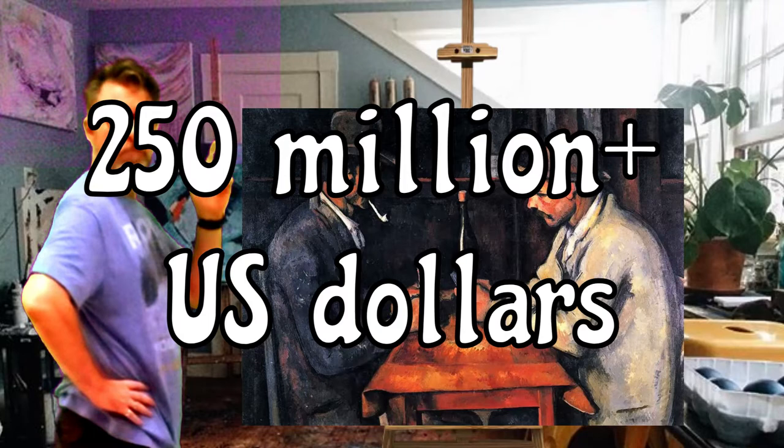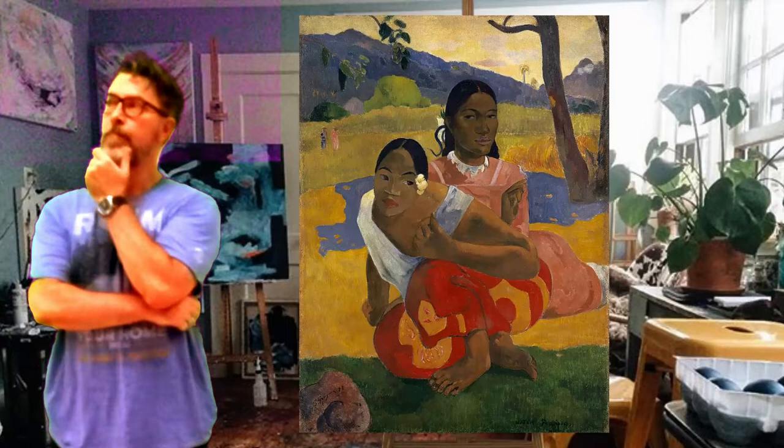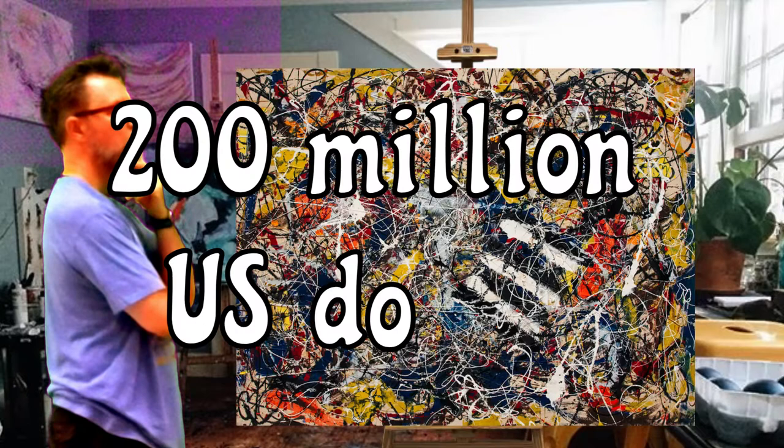Number four is Nafea Fa Ipoipo, which means When Will You Marry, and that was painted by Paul Gauguin, and it sold for $300 million. And number five is N17A, painted by Jackson Pollock, and that sold for $200 million.